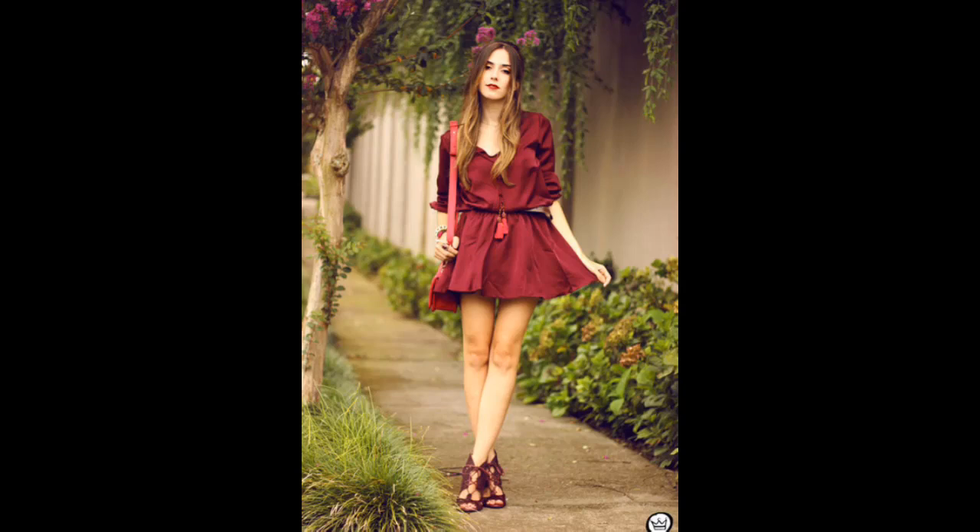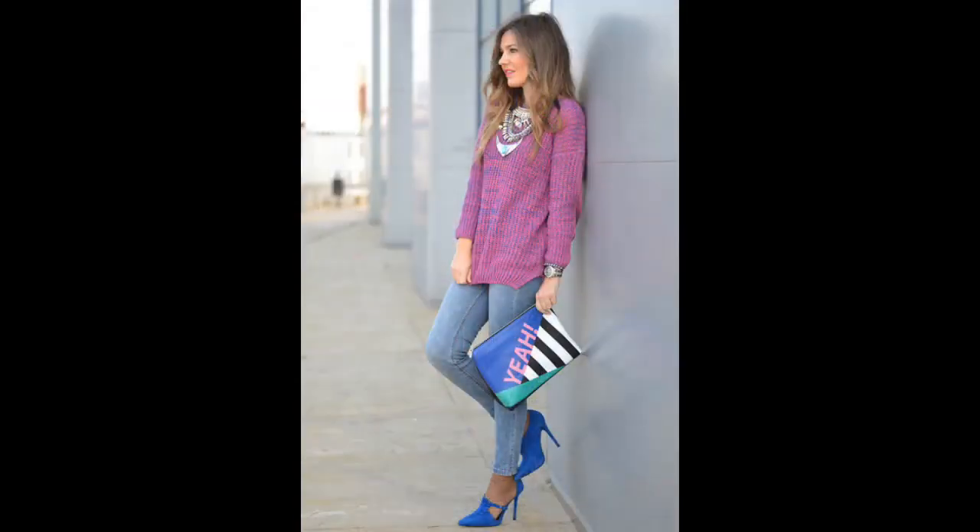Remember that a pretty dress saves you a lot of time to make a fabulous outfit combination. A beautiful dress and a pair of nice shoes are chic enough for an everyday look.